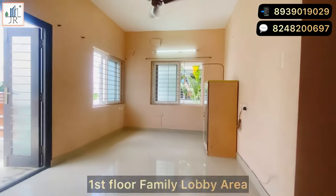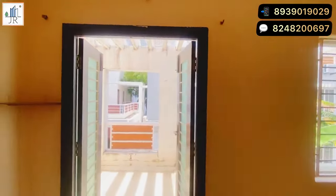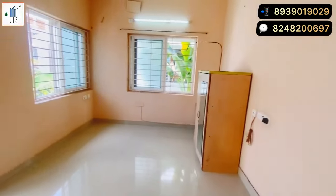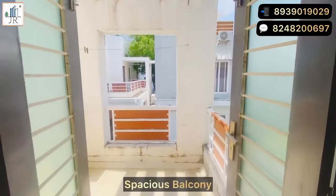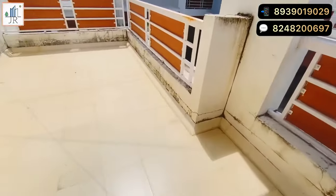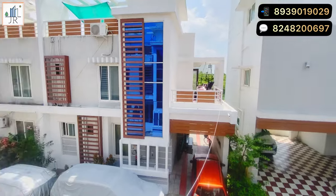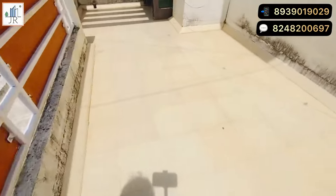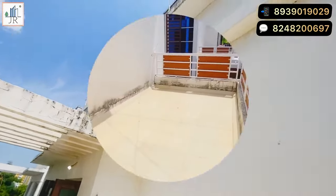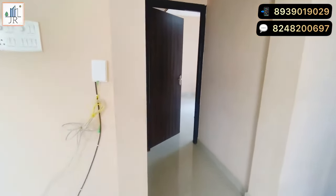Here is the spacious family area on the first floor. The first floor has two bedrooms and two bathrooms and also a spacious balcony space. This balcony can also be used as a good gardening area.